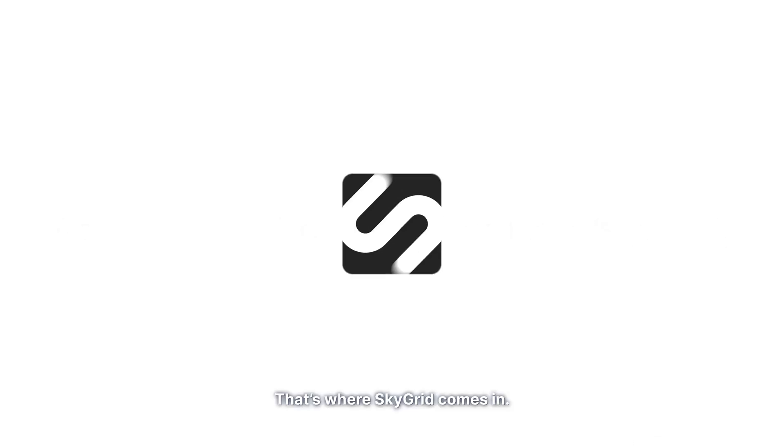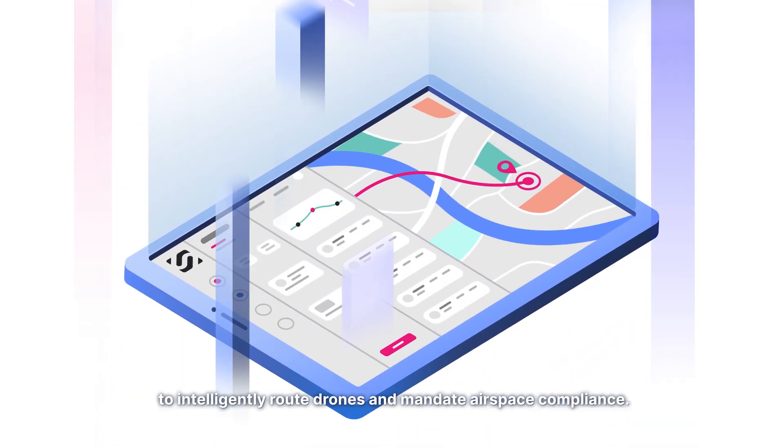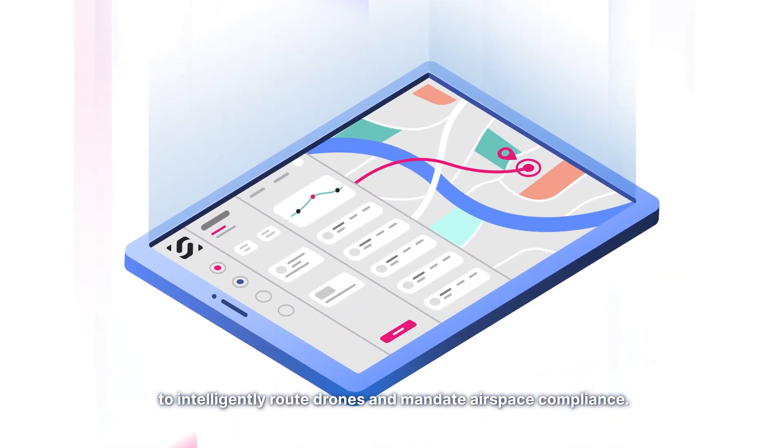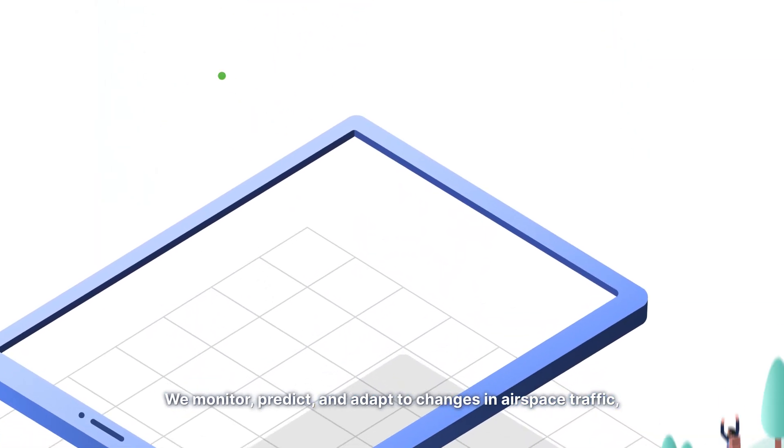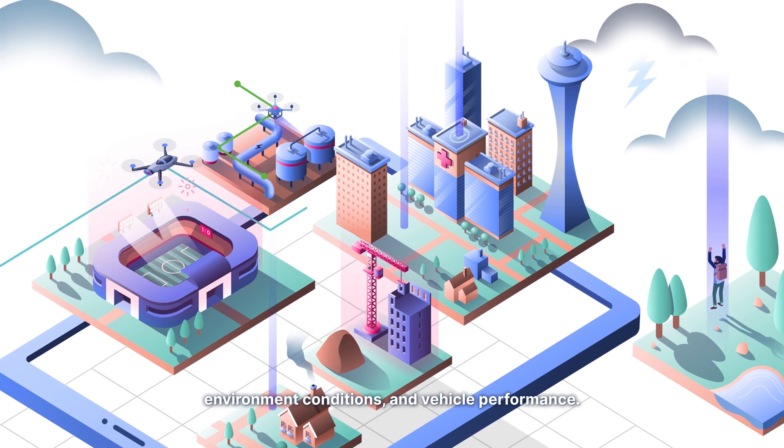That's where SkyGrid comes in. Our Aerial OS uses AI and blockchain to intelligently route drones and mandate airspace compliance. We monitor, predict, and adapt to changes in airspace traffic, environment conditions, and vehicle performance.